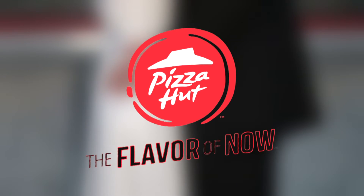Download the Pizza Hut app to your laptop, tablet, or phone and get the flavor of now, now.